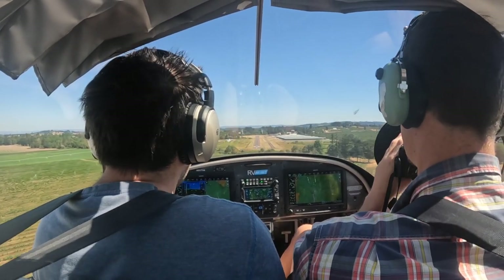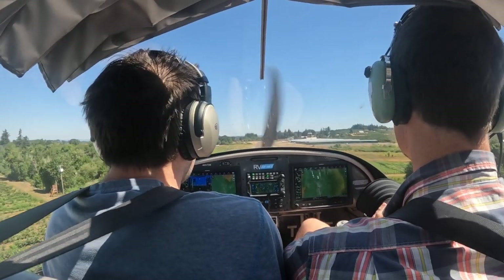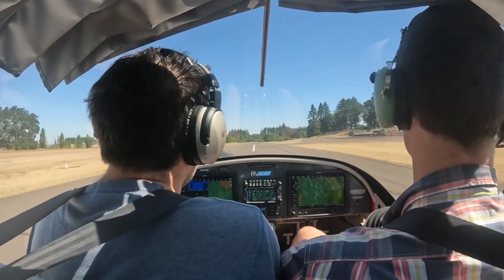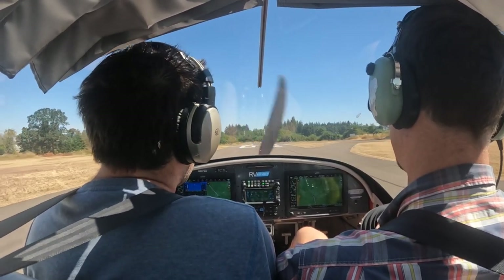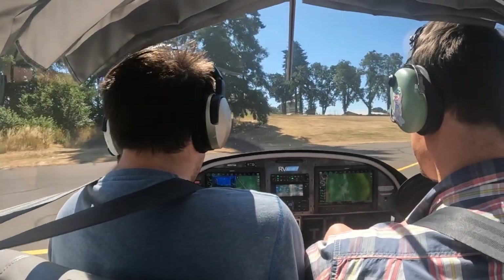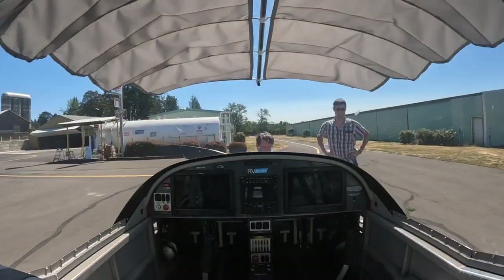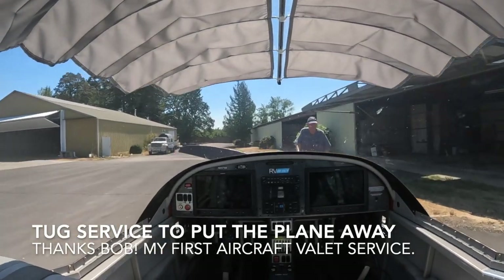Okay, we can always go around if this gets too bumpy. There we go — silky. Yeah, that was nicer. Going all the way to the end here just so I can do a quick engine test — that way I'm out of people's way. Twin Oaks traffic, RV 317 Victor Alpha, clear of 02, Twin Oaks. Okay, I'm going to do a quick shutdown. We won't be on the ground long.